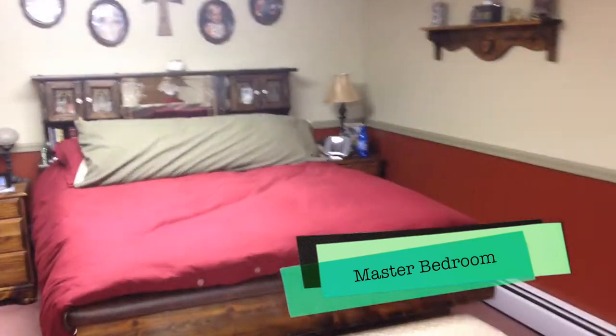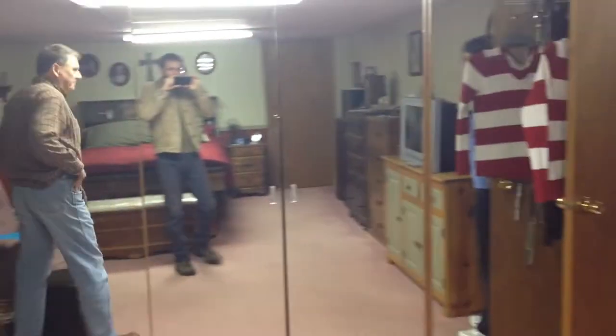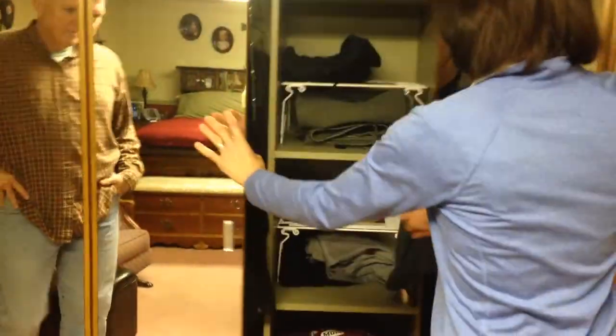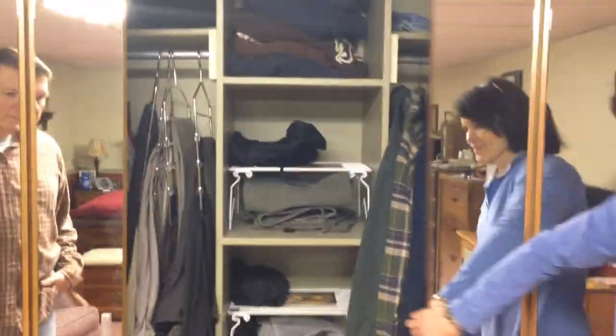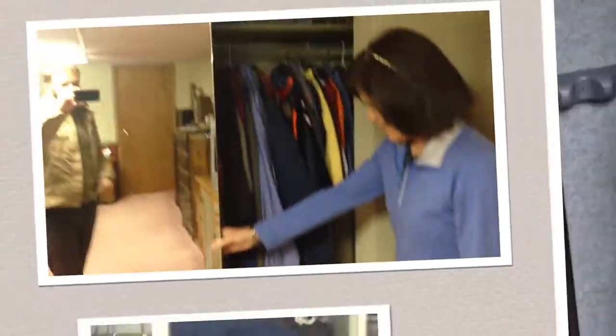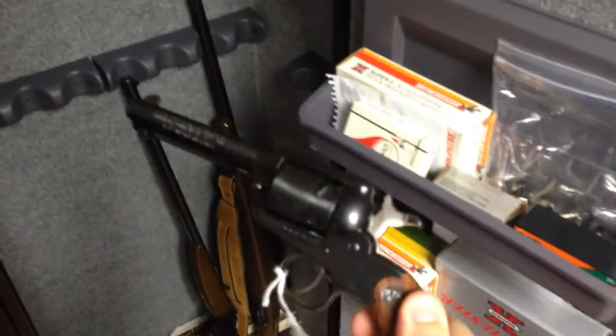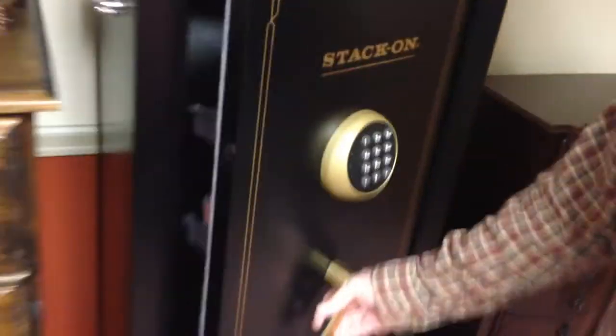This is the master bedroom. Here's our bed, photos up on the wall, drawers and things for clothes, and a television in here too, and big mirrors. There's clothing hanging up — for work or for different things that we go do. There's also some rifles, ammunition, and some revolvers that we store for hunting, or if something bad were to happen, you could defend yourself with them.